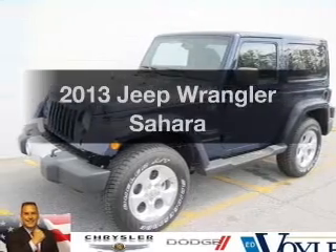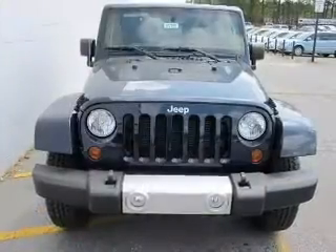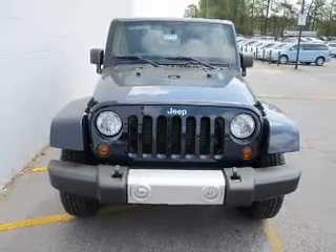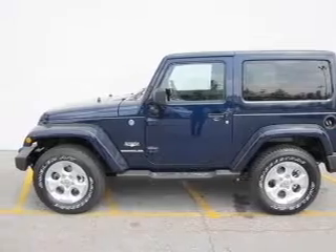Imagine yourself in this 2013 Jeep Wrangler. If you're looking for a first-rate auto, this one could be yours today. With a reliable six-cylinder engine, the powertrain includes four-wheel drive, driven by an automatic transmission.